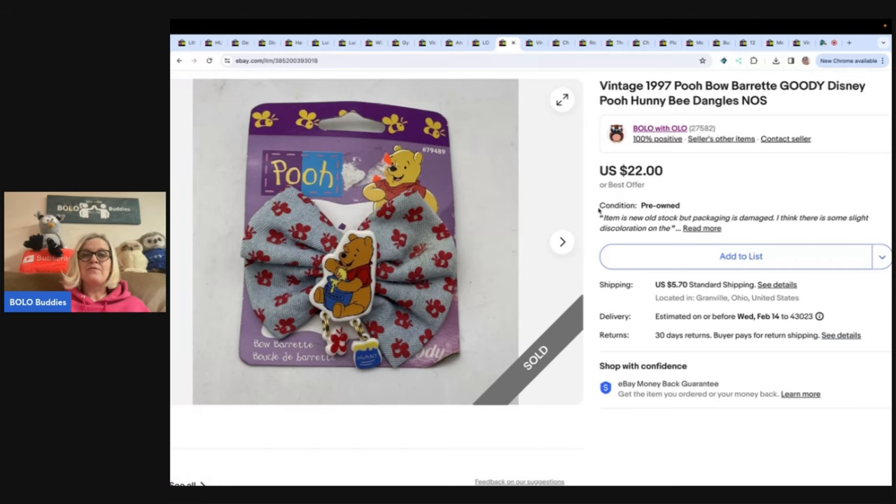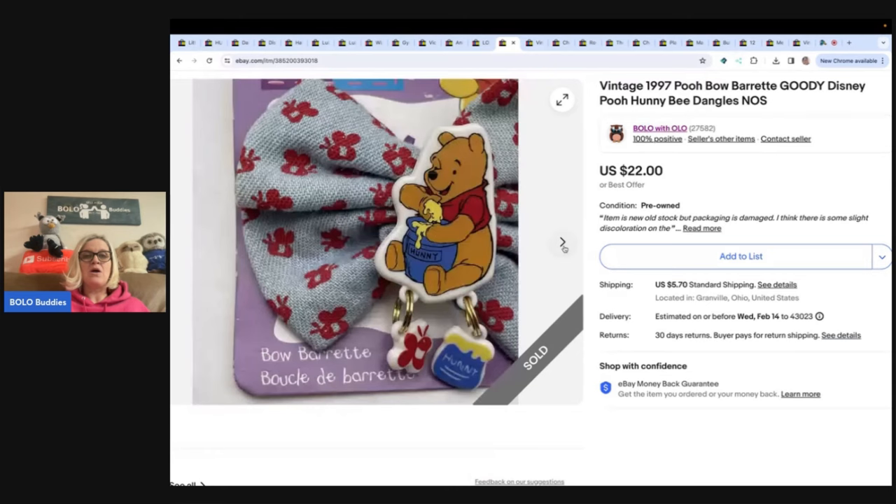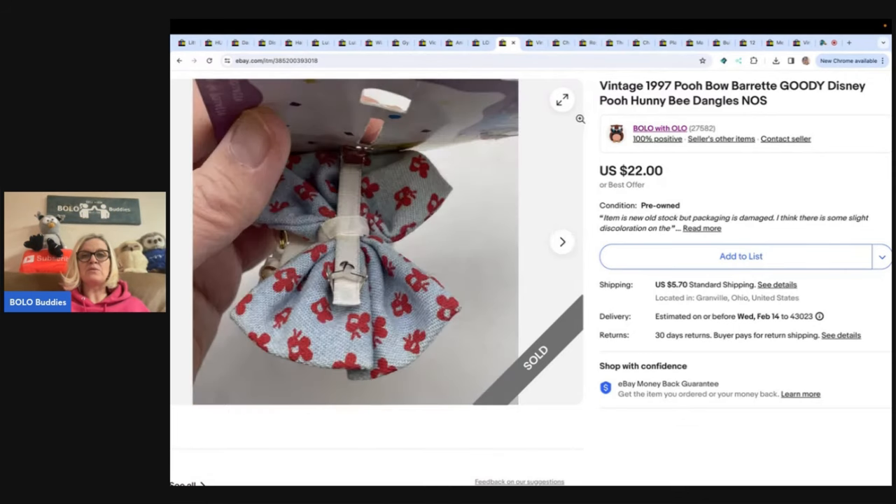It's a new old stock Winnie the Pooh from 1997 and it is Goodie brand. Always, always, always look up Goodie brand. I didn't find any comps on this, so I priced it high. It does have some damage on the packaging, but the bow was fine.